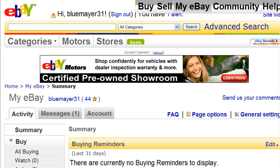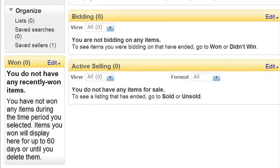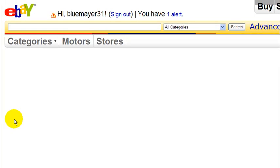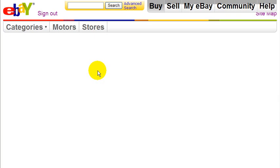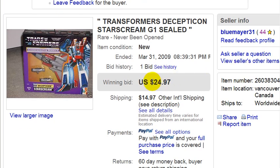Here we are on the My eBay page. On the left-hand side, I click on 'Sold' to find my auction. It says that my item sold for $24.97, which was my starting bid — I got one bid.